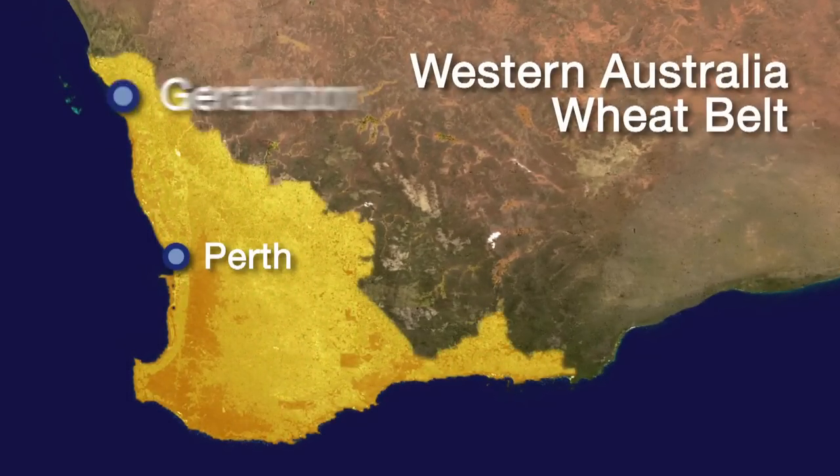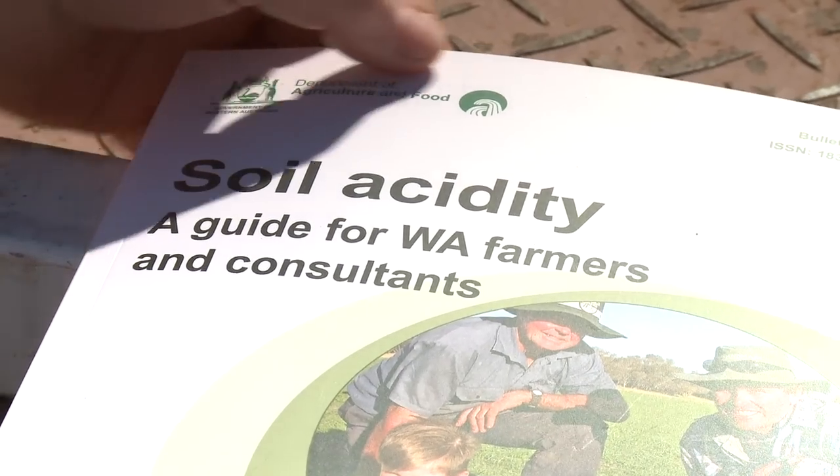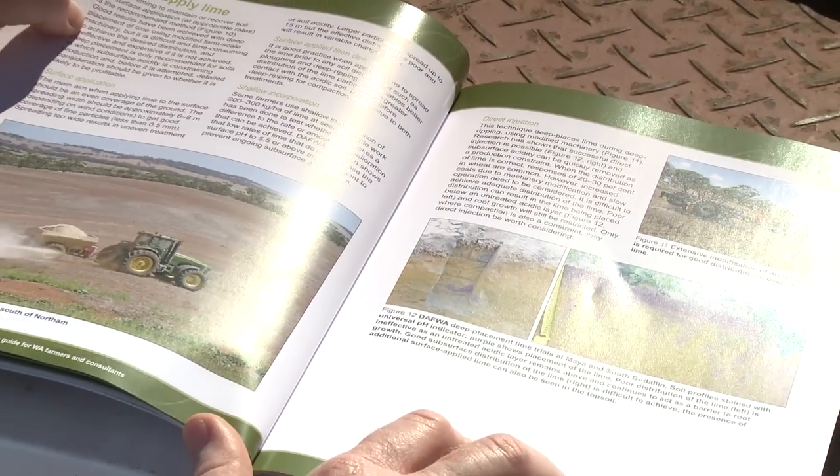Soil acidity is widespread throughout Western Australia's wheat belt and results in an estimated four to five hundred million dollar loss in annual production. It's why the Grains Research and Development Corporation has previously supported soil acidity research in the state, and while currently the federal government's Caring for Our Country program is contributing funding to a joint state government and private enterprise project.